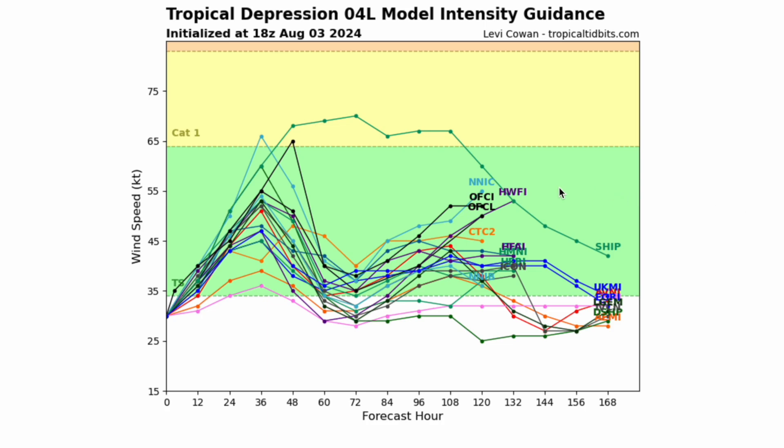This is the intensity guidance. Interestingly enough, there are only three models that are even pushing this to low-end Category 1 strength, and none of them say it'll get stronger than that. A lot of them are actually keeping this at mid-range tropical storm strength. I don't know why they're being so conservative with the intensity — I think it could definitely have the potential to become even a mid-range Cat 1, but none of the models are saying that.